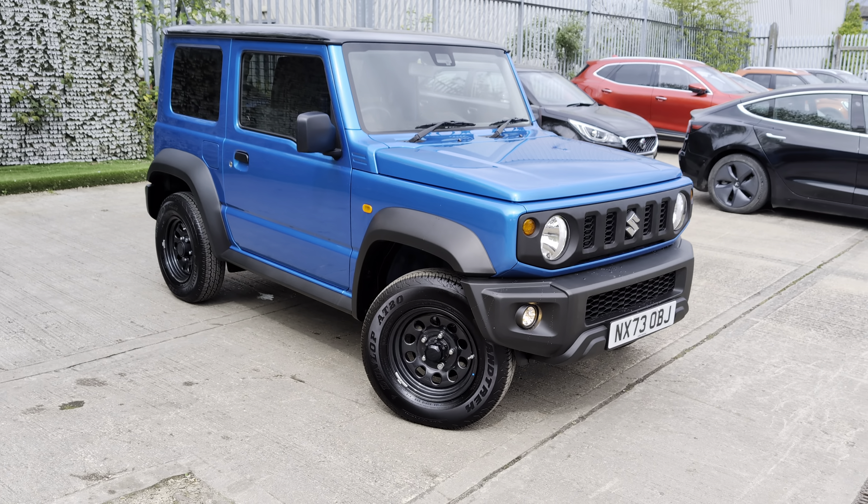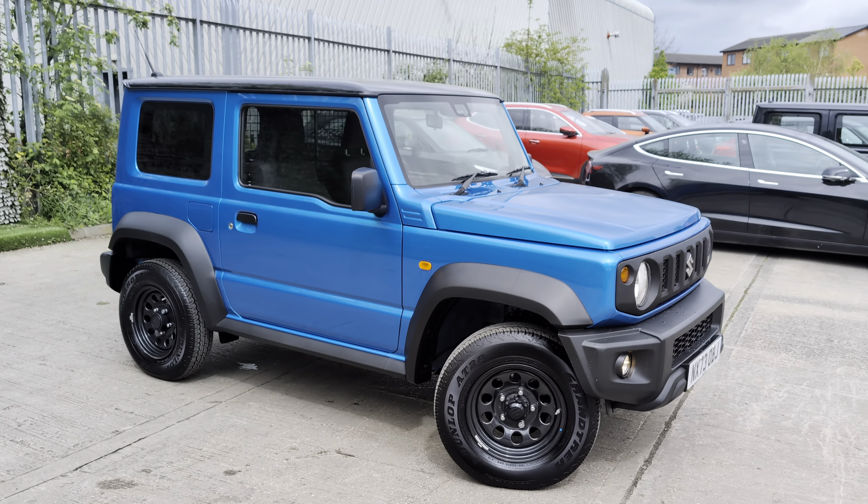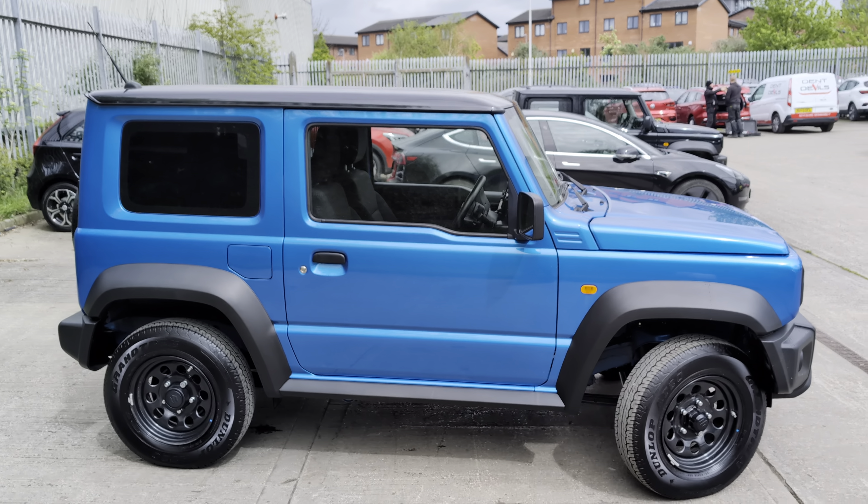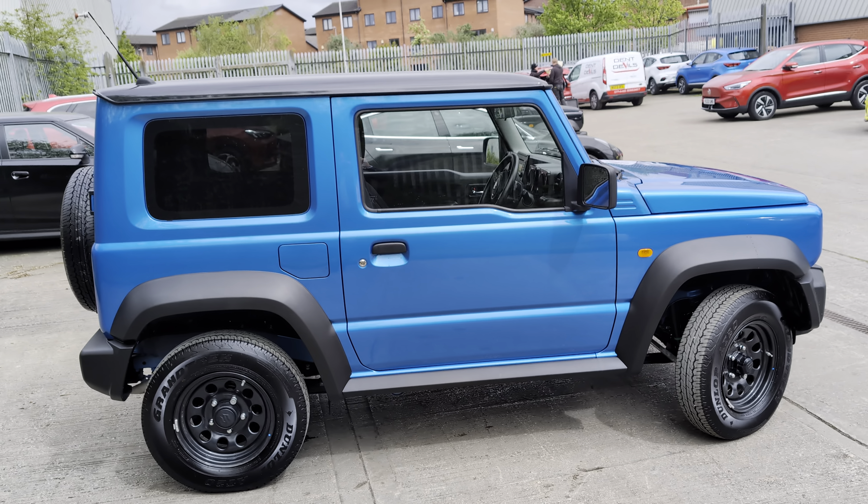Hi, welcome to Lusco Motors Suzuki in Leeds. My name is Patrick and in this short video I want to show you this really nice commercial Suzuki Jimny finishing race blue with black roof.